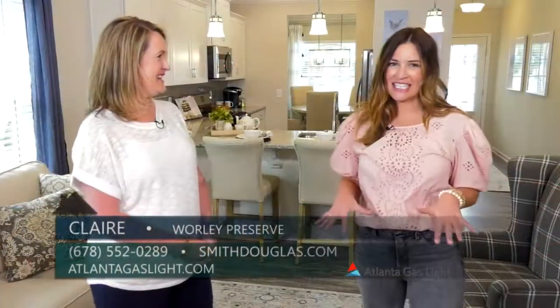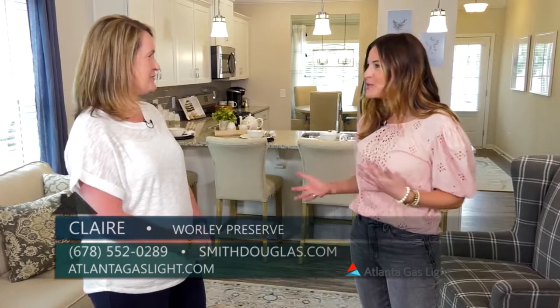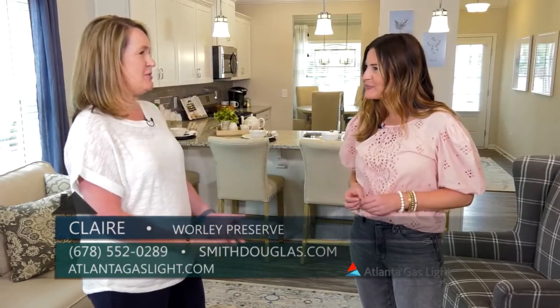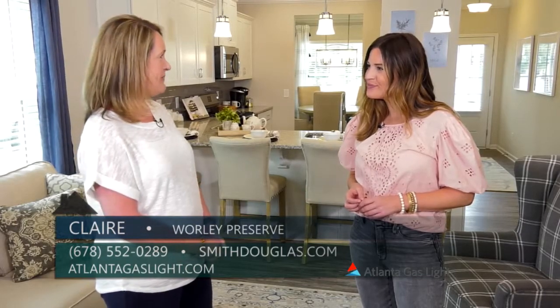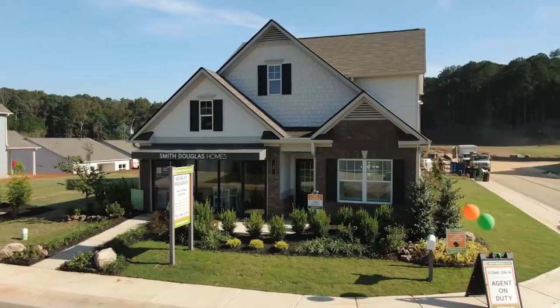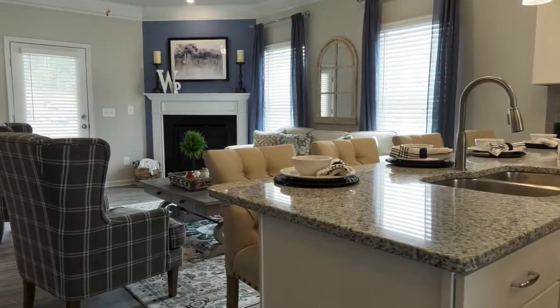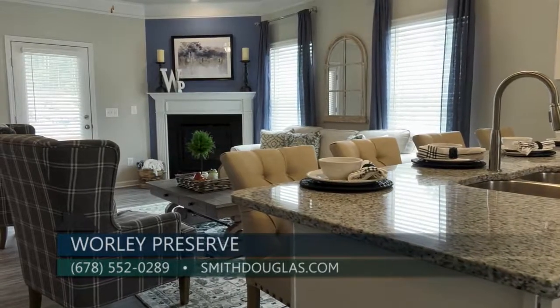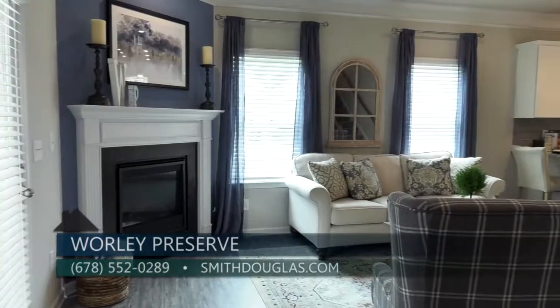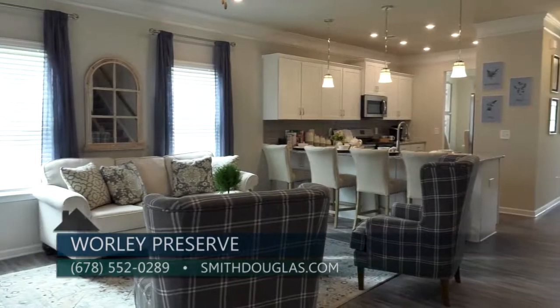Today we are standing here in your model home, so talk to me a little bit about what the homes are going to be like and the floor plans. The community will have about 125 homes once complete. We're offering a range of one and two-story homes that offer those open concept designs that people love, along with a lot of today's best features. We're standing today in our brand newly opened model home, which is a Carlisle floor plan.